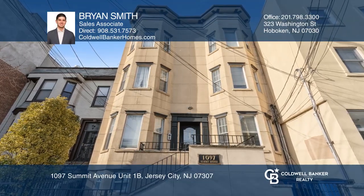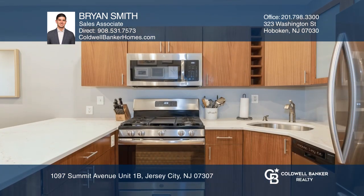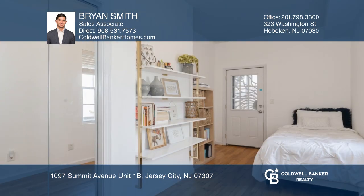This impeccably maintained two-bedroom condo in Jersey City Heights boasts high ceilings, hardwood floors, and plenty of closet space. A modern kitchen offers an oversized quartz peninsula and stainless steel appliances. A large bedroom will fit your king-size bed.